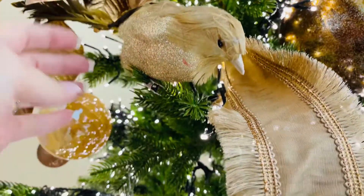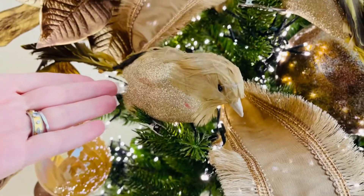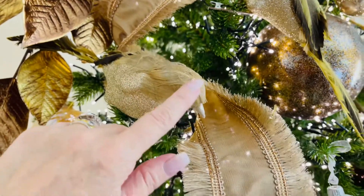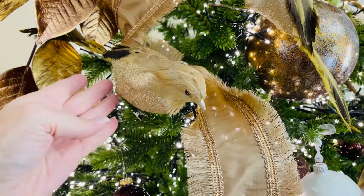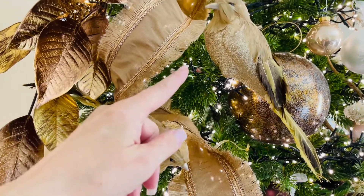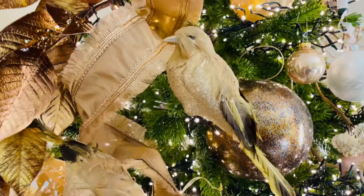I love these birds. So this is a beautiful set of two. One is kind of a little crouched with the head down. I love the gold, I love the size, definitely more sizable, the beautiful tail. One has the head up and you can see how beautiful they are together.